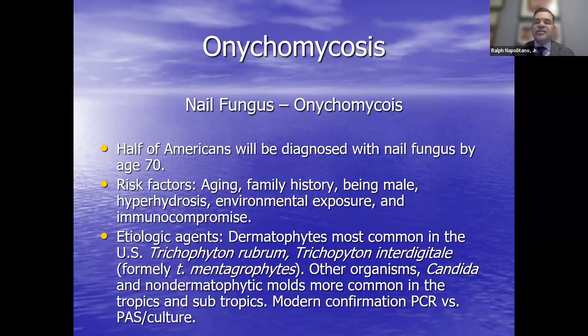Starting with the toenail — this appendage is important for protection and certainly can be a source of problems when nails grow incorrectly or have toenail fungus, which is unsightly and a medical condition that needs treatment. Risk factors include aging, family history, sweaty environments, hyperhidrosis, environmental exposure, and being immunocompromised. Also being male — we see a predilection for this. Half of us, by the time we're 70, will be diagnosed with this problem.